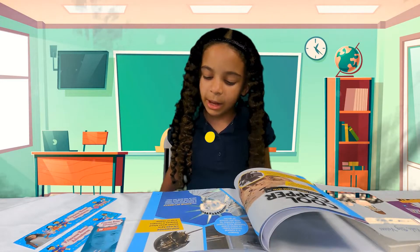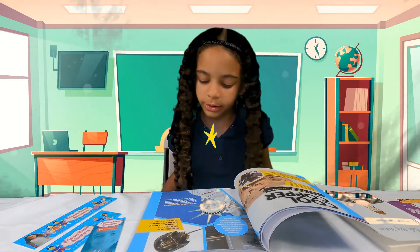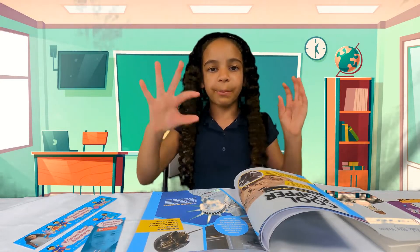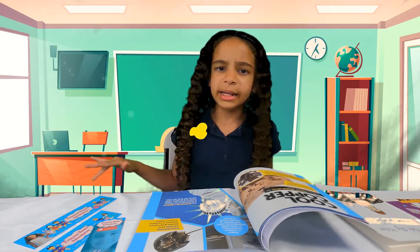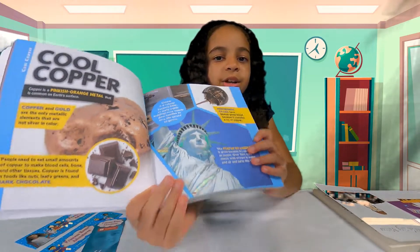The Statue of Liberty is green because it's covered in copper. Over time, copper reacts with oxygen and water and air and turns this color. So guys, it's like if you have a penny — after a while it starts to get a little rusty, but also it turns to like a light bluish-greenish color. Like right here — that's what it turns into, that kind of color.